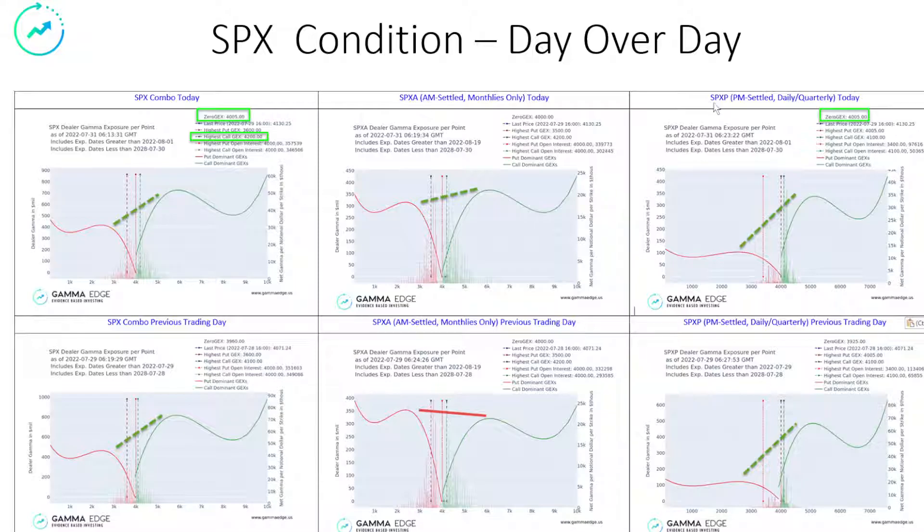On the SPXP, which is the PM settled, very low demand for puts, extremely high demand for calls. You can see that we've had a shift upward relative to where we were in the zeros of the complex, as well as the call gamma going out to 4,200. So across the board, we're looking really good on the SPX, perhaps even starting to get a little extended in the short term with the SPXP. But nevertheless, the bulls are intact and playing the upside.